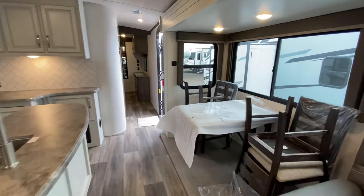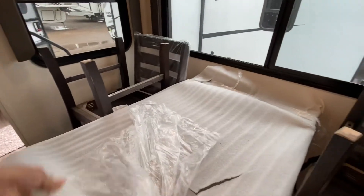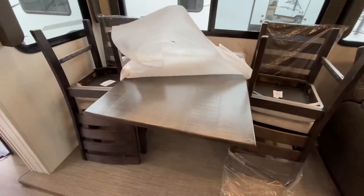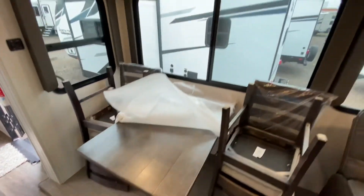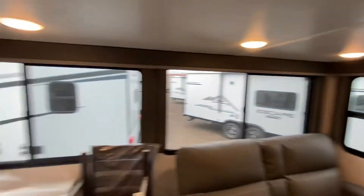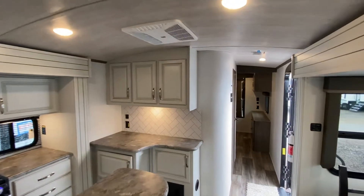Now let's go to the dining area. They haven't set it up yet, but you have four chairs and a solid wood table. Plenty of room even for broad-shouldered folks. There are some nice lights overhead, and the windows here will slide open. The unit has two ACs — one in here and one in the bedroom.